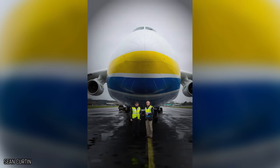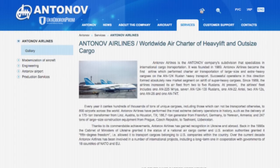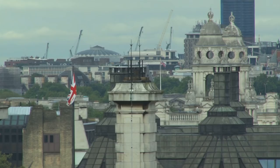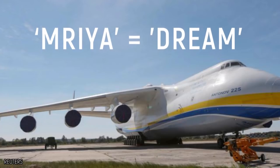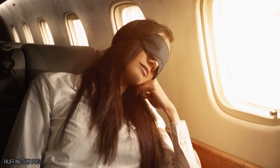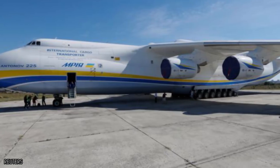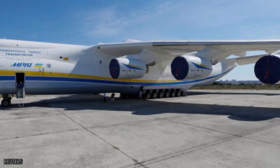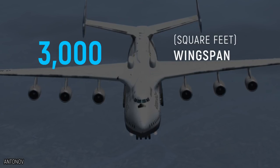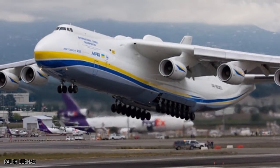AN-225 Maria. Currently the world's biggest plane, the AN-225 Maria was built in 1988 to transport the Buran shuttle, owned by Ukrainian company Antonov Airlines. The huge plane can often be seen in Britain or the surrounding areas. 'Maria' means 'dream' in Ukrainian, which seems a pretty accurate description. Sadly it wasn't built to carry passengers and instead carries 50 cars at once. It has a total wingspan of nearly 3,000 square feet, almost double that of a jumbo jet.